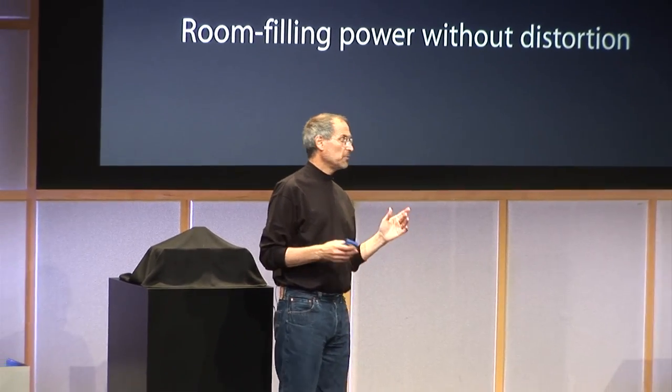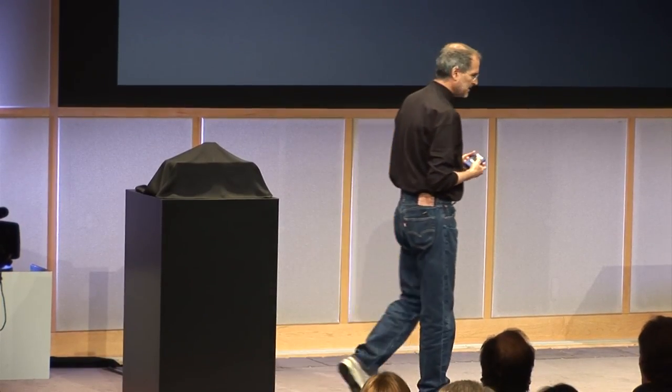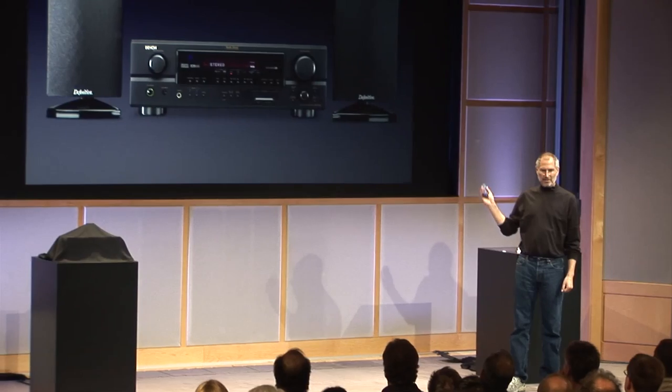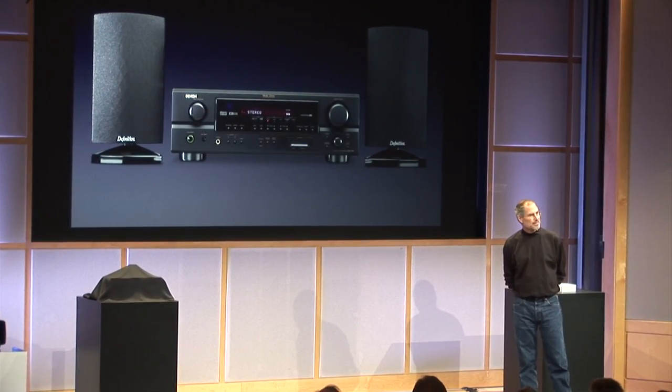And lastly, you do want room-filling power, but without distortion. A lot of products really distort when you crank the volume up. So these four things — and there are some higher-end stereos that certainly do better at these than the powered speakers in the iPod ecosystem today. Here's a higher-end Bose product that's certainly much better. There are a lot of stereos like this — a Denon one with some speakers that works pretty well.